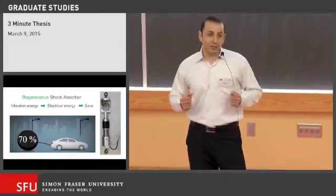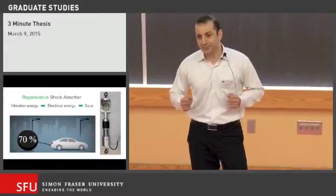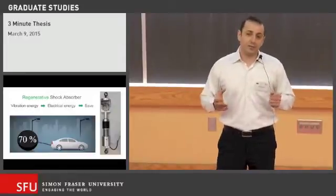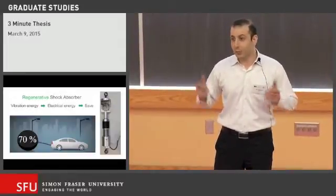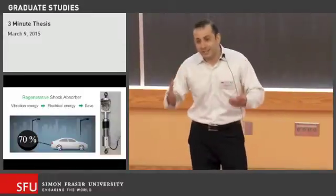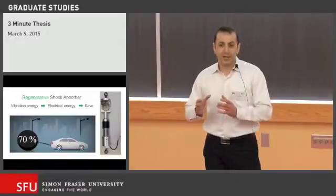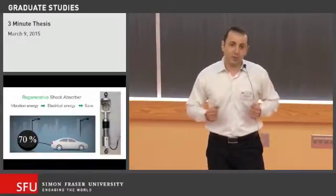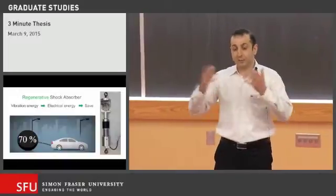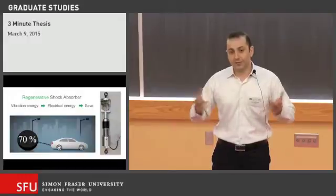However, by utilizing a regenerative shock absorber, the scenario is different. A regenerative shock absorber captures the vibration and provides ride comfort, but instead of wasting energy, this system converts the vibration to electrical energy and saves it in a battery. As a result, by utilizing a regenerative shock absorber, we can provide ride comfort and, in addition, we can increase fuel efficiency.